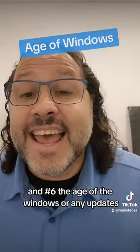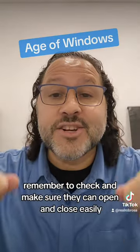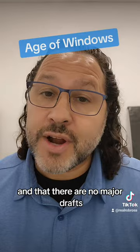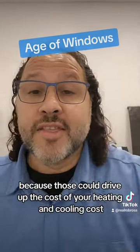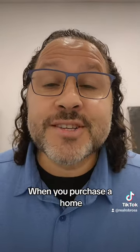Number six is the age of the windows or any updates. Remember to check and make sure they can open and close easily and that there are no major drafts, because those could drive up the cost of your heating and cooling costs.